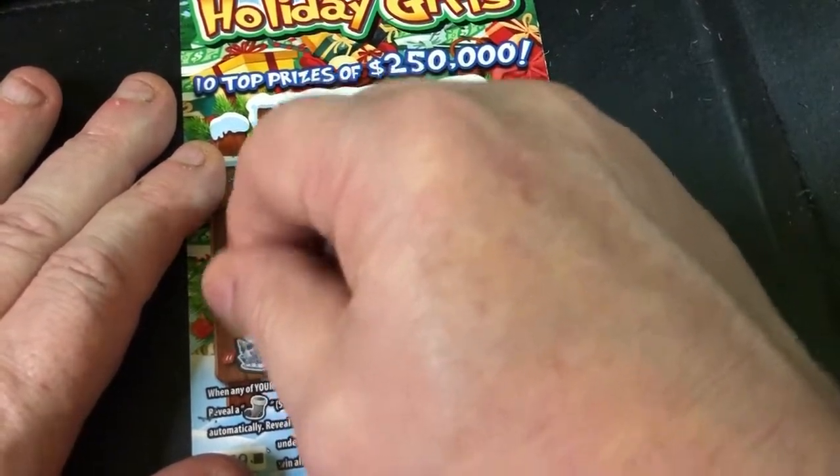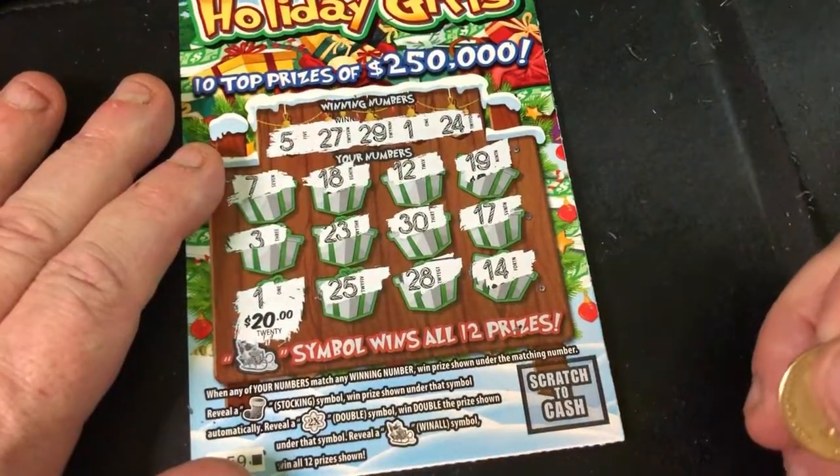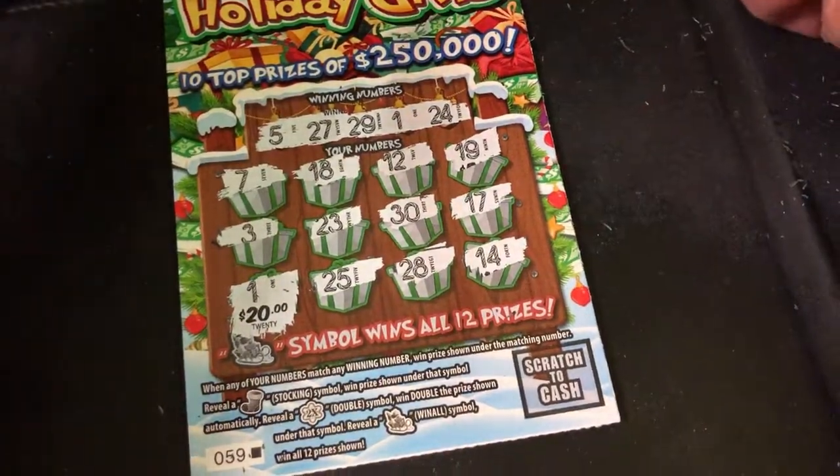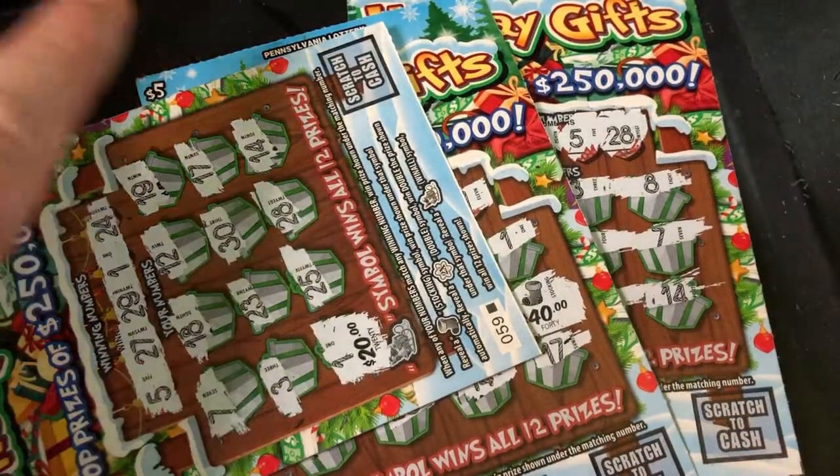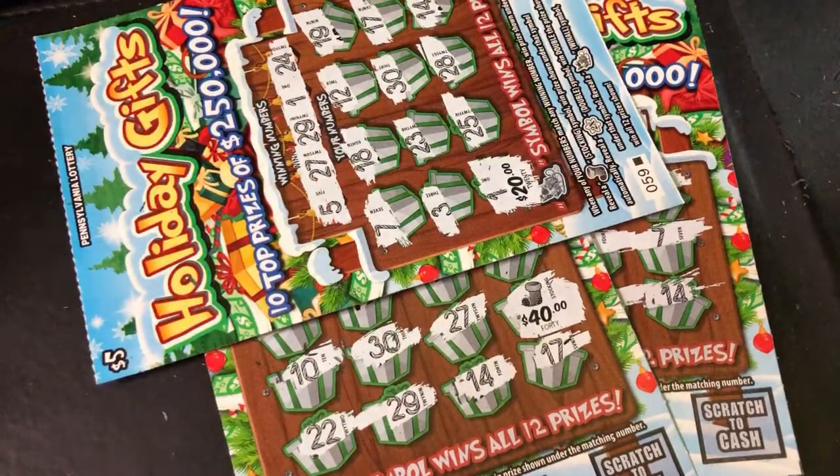So what do we got here? Another $20 — can you believe that? Oh my God, $60! We've got 4 times our money back on a $15 session. Huge, huge profit on these.